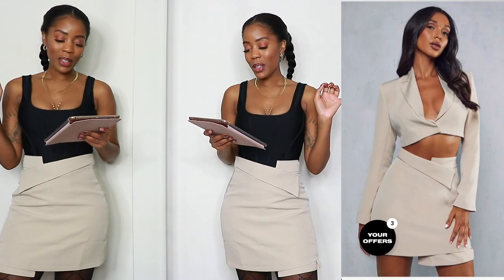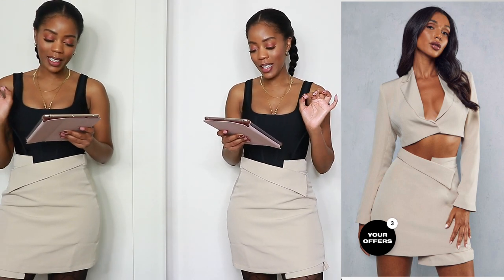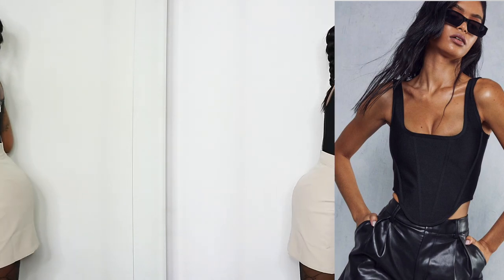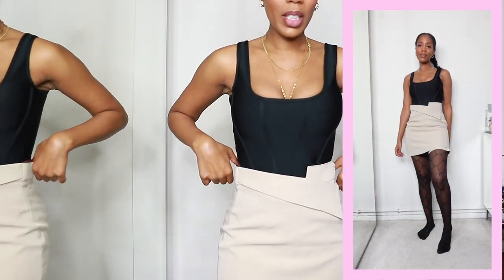Next up we have a triple whammy. We have the Miss Pap Wrap Detail Fold Over Mini Skirt. Now this does come with a matching cropped blazer, but they sent me the entirely wrong thing — I'll try one for you guys anyway. Paired it with the diamond chain detail sheer tights, which I absolutely love. And then this bandage strappy scoop net boned corset top, which I really love as well. This actually is a really lovely outfit — you just need to throw on a nice blazer over the top. But look at the fold over detail of the skirt.